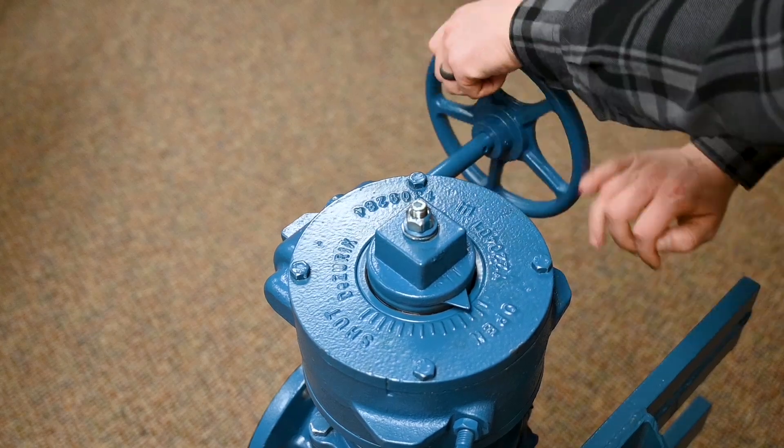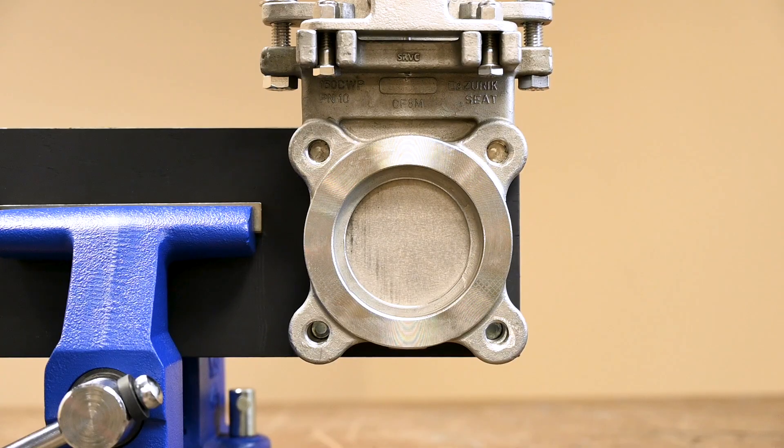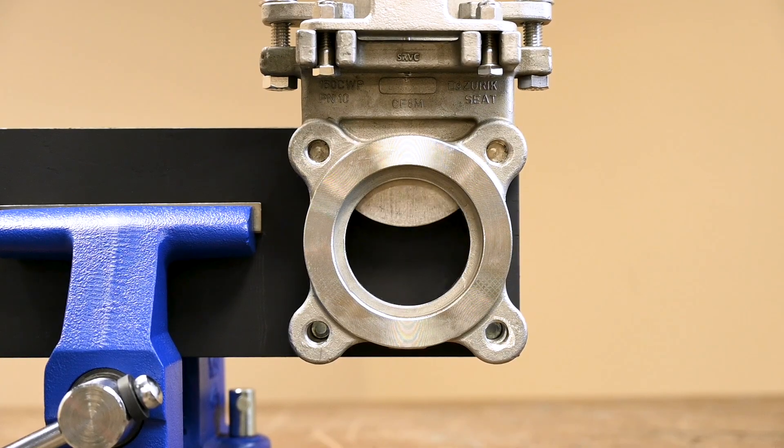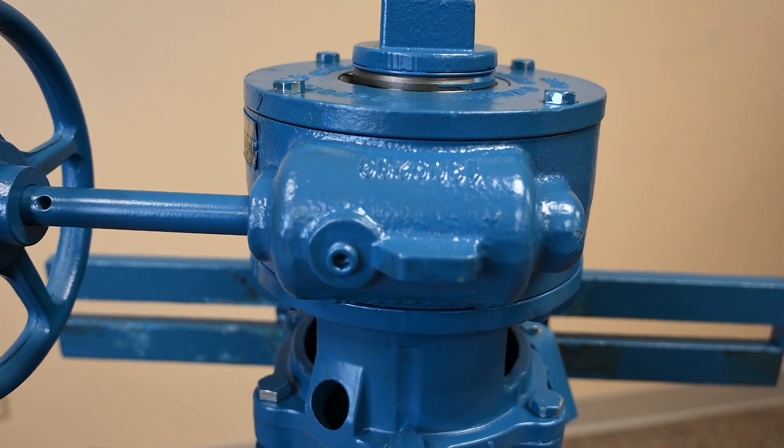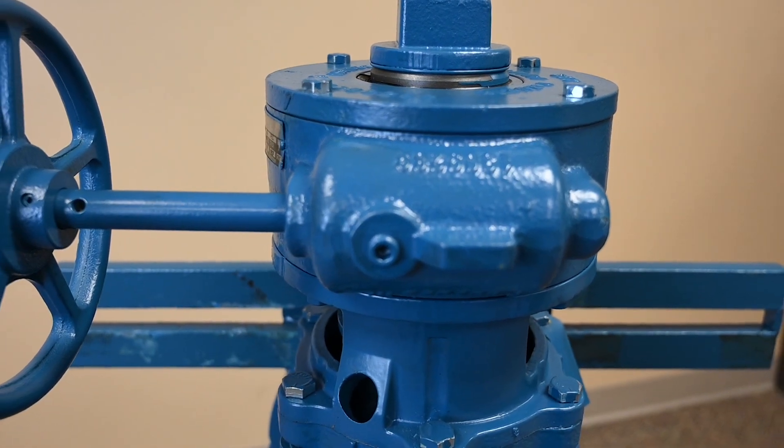Exercising industrial valves can be done manually or by using automated systems like powered actuators. Incorporating valve exercise into a preventive maintenance schedule is a simple way to ensure valves and a system remain healthy and operational.